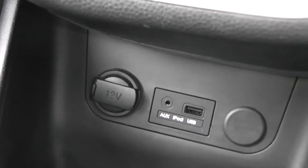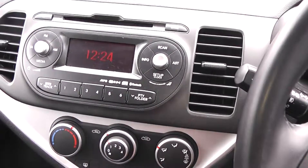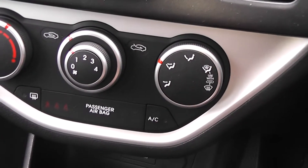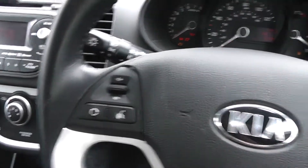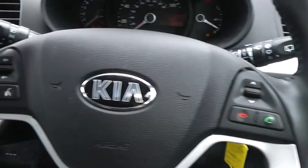Then you have your 12-volt electric output right beside it. Just underneath the radio is your heat system, and another feature is air conditioning. Going back to the steering wheel controls, you can control your FM AM radio or your Bluetooth by a touch of a button.